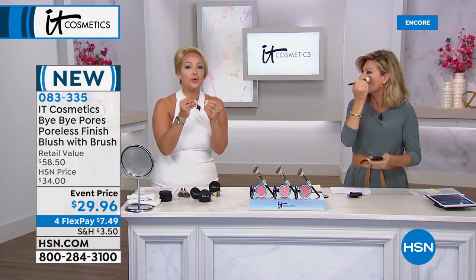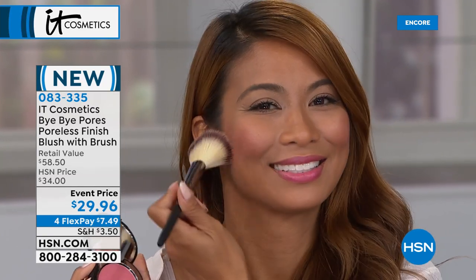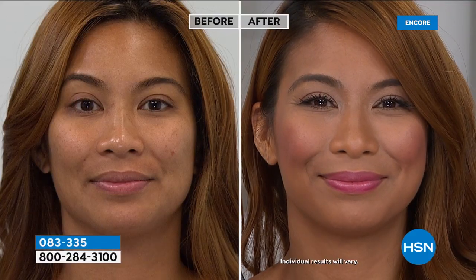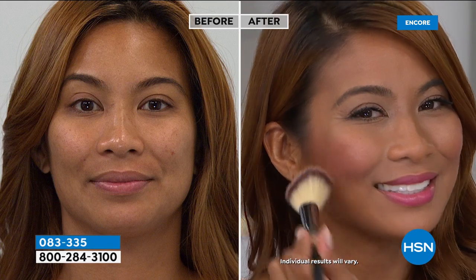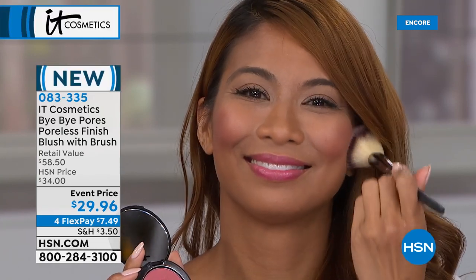Sweet Cheeks has that perfect lit-from-within glow without glitter or shimmer. When it comes to blush, it's the secret to the universe — instantly look younger, filled with vitality and health. You can't goof this up — the Bye Bye Pores technology is so smoothing that even if you apply too much, it still looks beautiful. It doesn't settle, and that smoothing technology is so anti-aging.